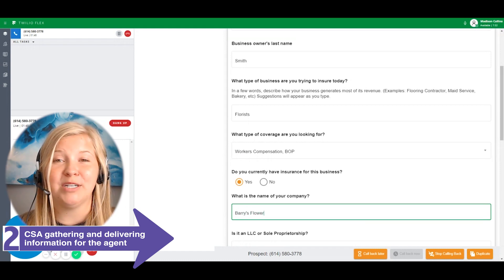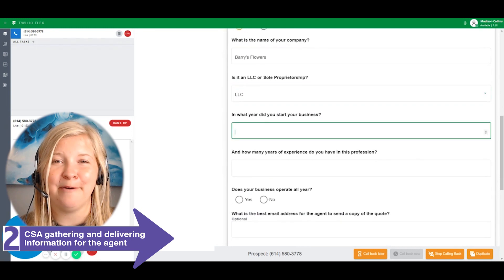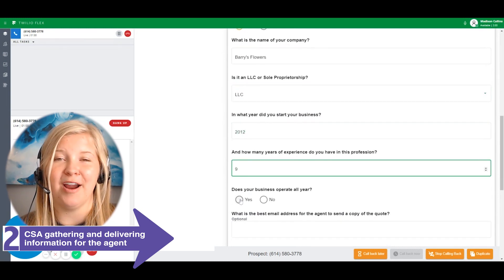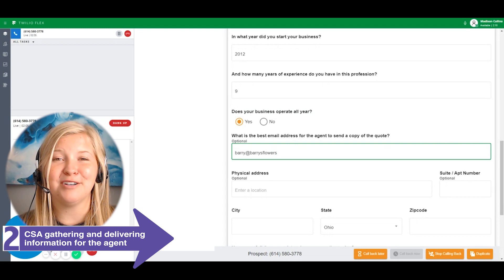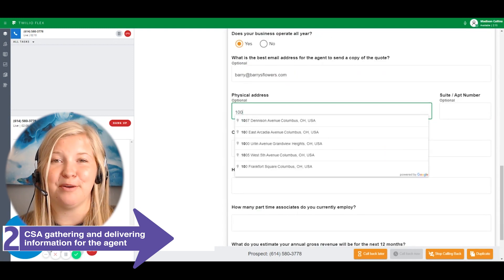I ask about what type of business they are and really hone in on the NAICS for them, asking what type of insurance products they're looking for, and gather other necessary information about their business to make the match. I'm here for the business owner to answer any questions they may have about the process or the questionnaire that we're going over.